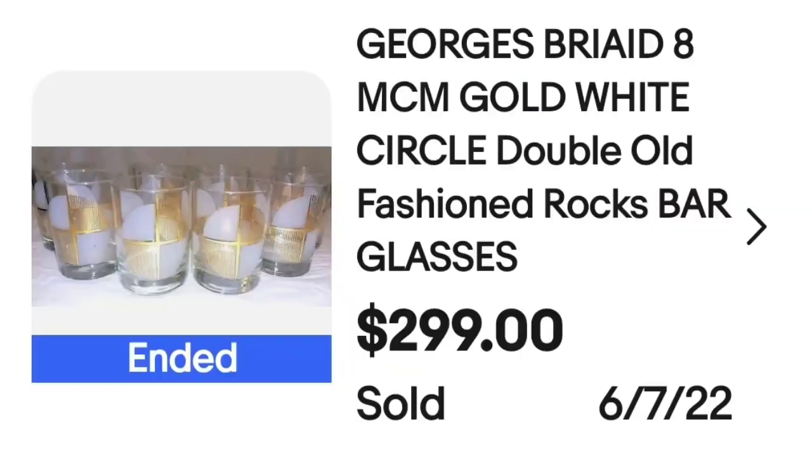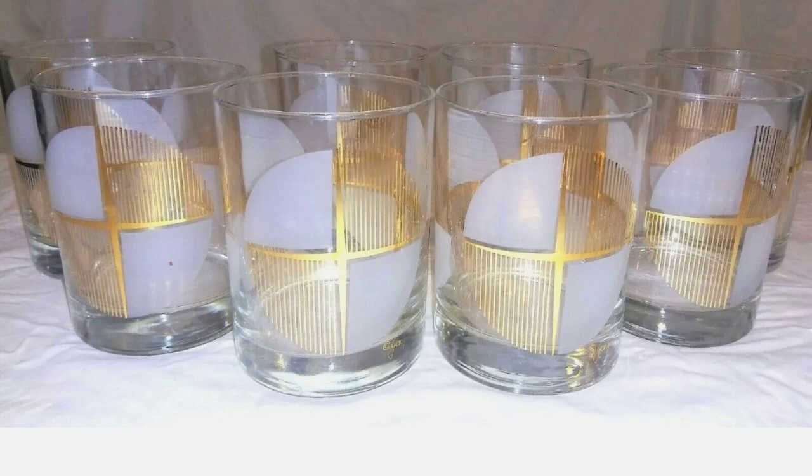Next is some Georges Briard. This is Georges Briard eight mid-century modern gold circle double old-fashioned glasses, rocks, listed with bar keywords. This sold for $299. Up close they have a really cool mid-century modern design, and on the bottom you can see it is signed in gold — it says Georges Briard.